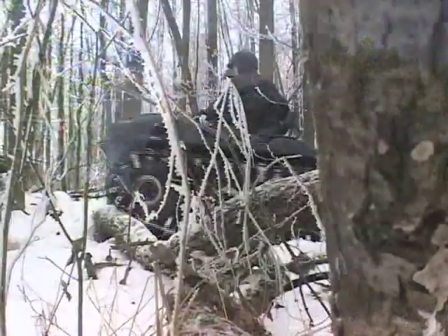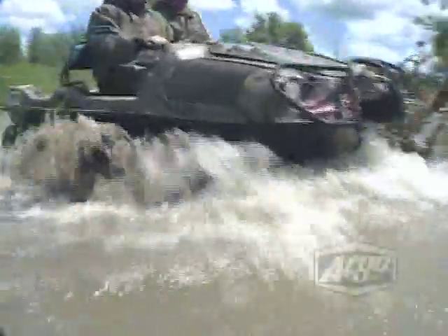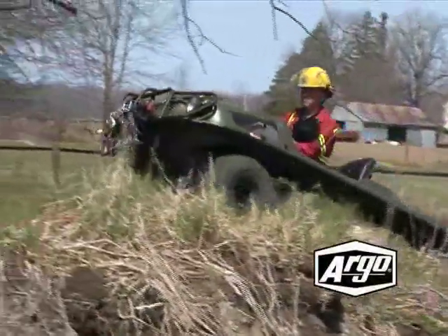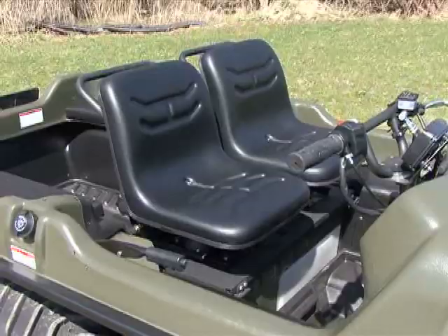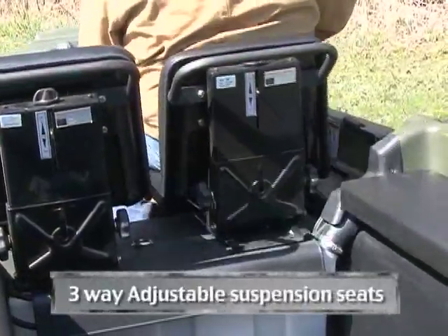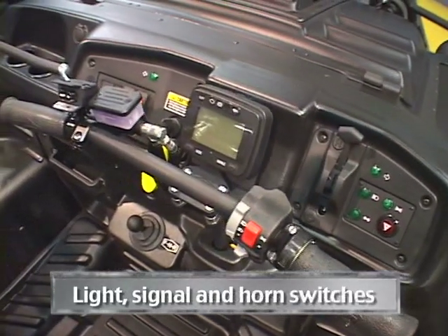The most versatile off-road vehicle in the world is now even better with the Argo 8x8 750 HDI Special Edition. The Special Edition is about comfort and versatility, adding numerous premium features including 3-way adjustable suspension seats, handlebar-mounted light, signal, and horn switches.